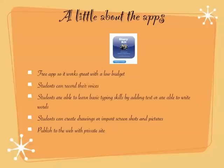StoryKit allows students to publish to a private site. Every time you publish it will give you a little website URL, and then you are able to go back to that site multiple different times.